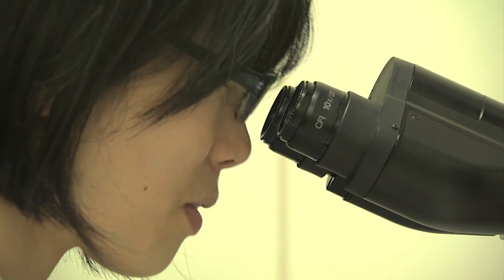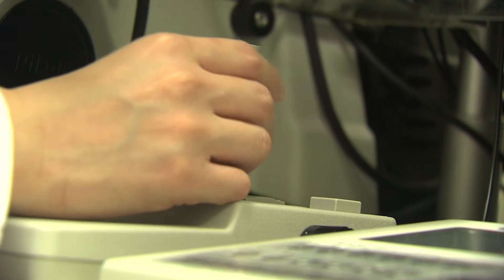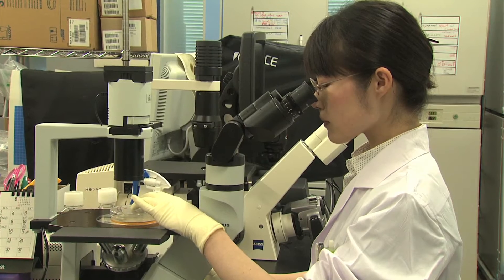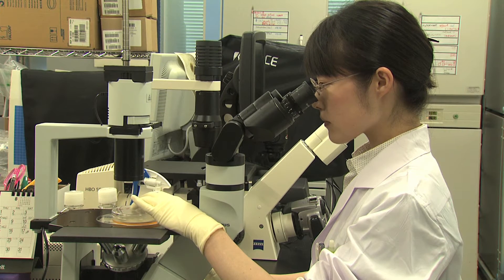One of the drawbacks to transplantation of cells made from embryonic stem cells is that human recipients will have to take immunosuppressive drugs, because these cells come from another person.